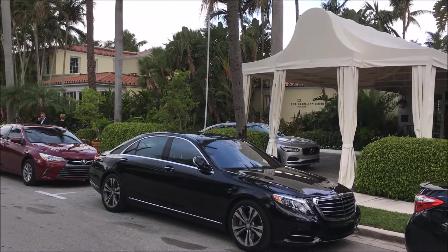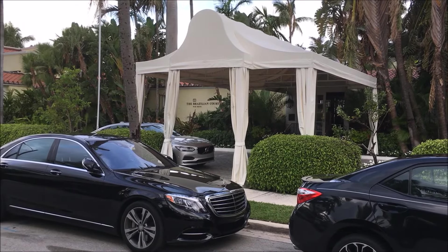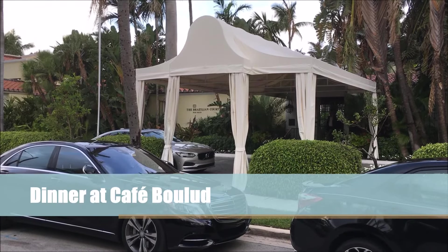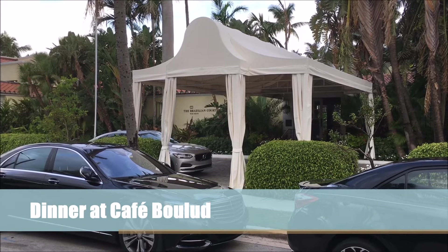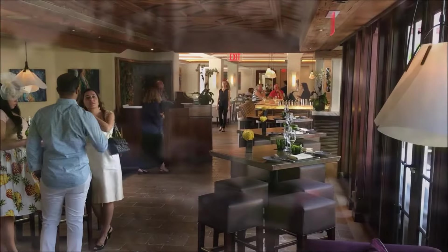At 301 Australian Avenue in Palm Beach you'll find the Brazilian Court. With its Spanish colonial design, courtyards and fountains, the 80-room hotel has been a Palm Beach landmark since the 1920s.